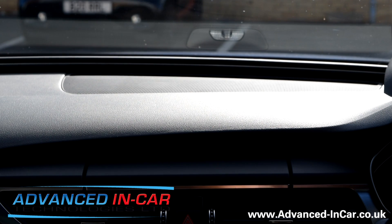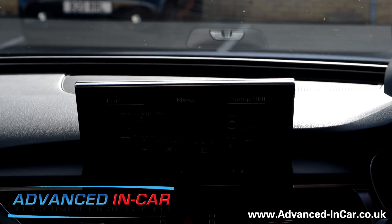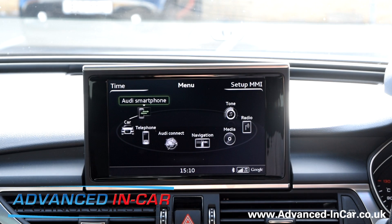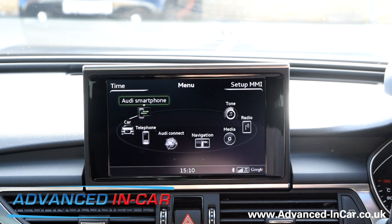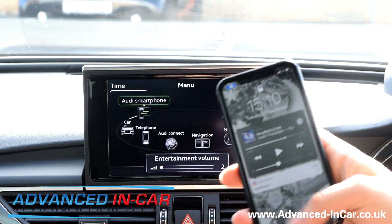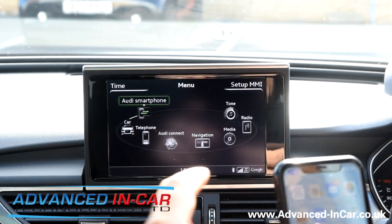Hi guys, it's Tim from Advanced In Car Technologies, hope you're all well. We're back in the Audi today, building on the really popular Google update we did last week on how it's now working with CarPlay — an awesome video that's been really well received. In less than a week we've had just under 20,000 views, so thank you very much for watching, sharing, and commenting.